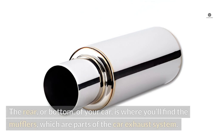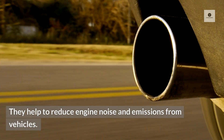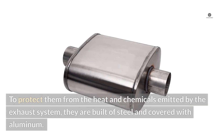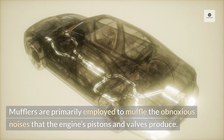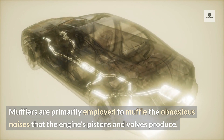12. Mufflers. The rear or bottom of your car is where you'll find the mufflers, which are parts of the car exhaust system. They help to reduce engine noise and emissions from vehicles. To protect them from the heat and chemicals emitted by the exhaust system, they are built of steel and covered with aluminum. Mufflers are primarily employed to muffle the obnoxious noises that the engine's pistons and valves produce.